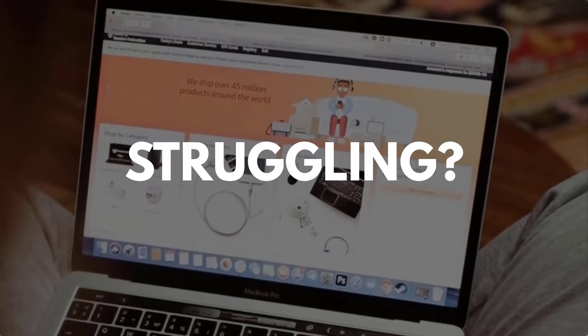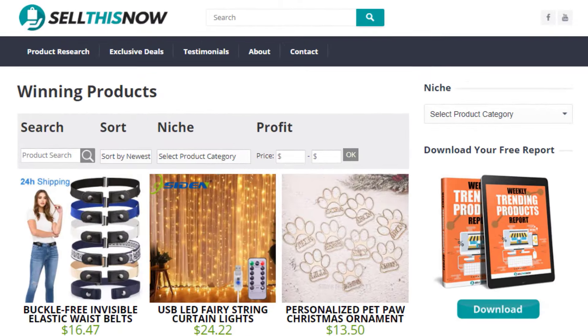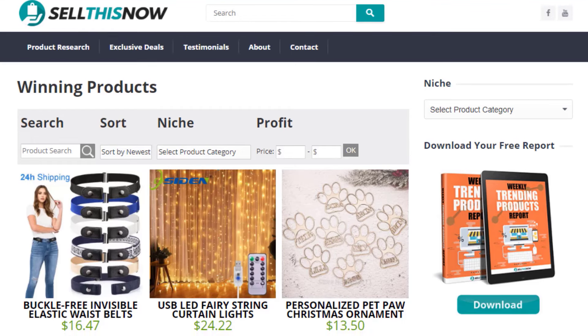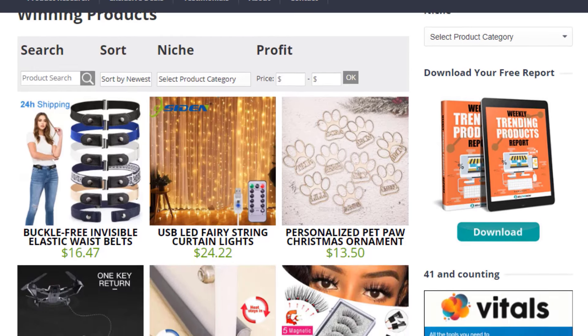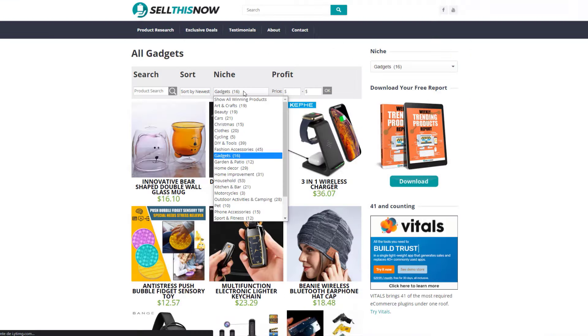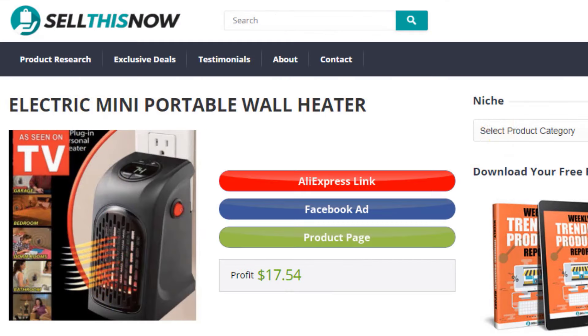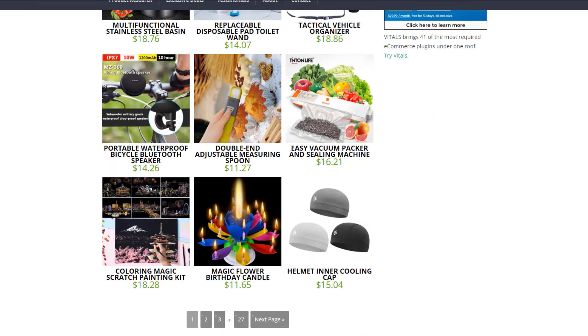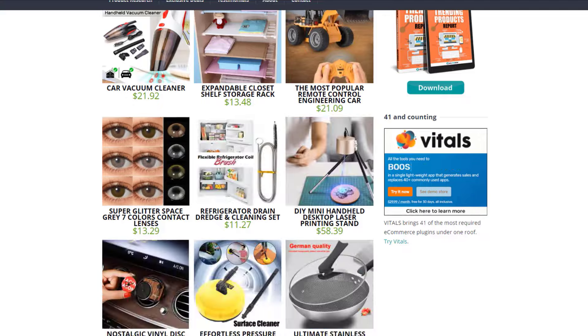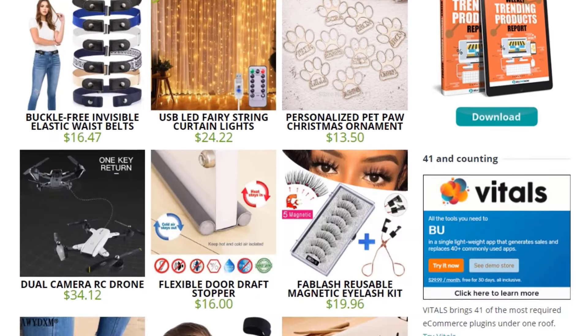Are you struggling to find products in your niche? Good news. In 2021, SellThisNow.com is becoming a product research engine, and the best part is that it's 100% free. Now you can easily sort all the products that have been featured on our channel. Find the AliExpress link, the product page and even the Facebook ad. New products are being added every day, so stay tuned. Go visit SellThisNow.com and find hundreds of winning products now.